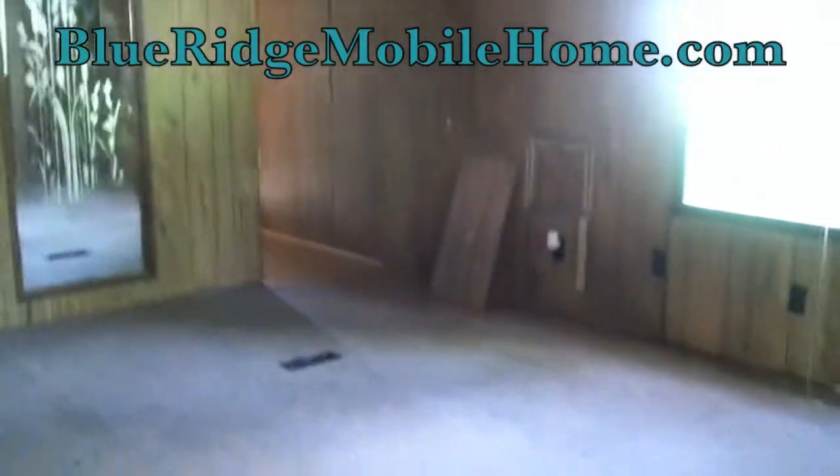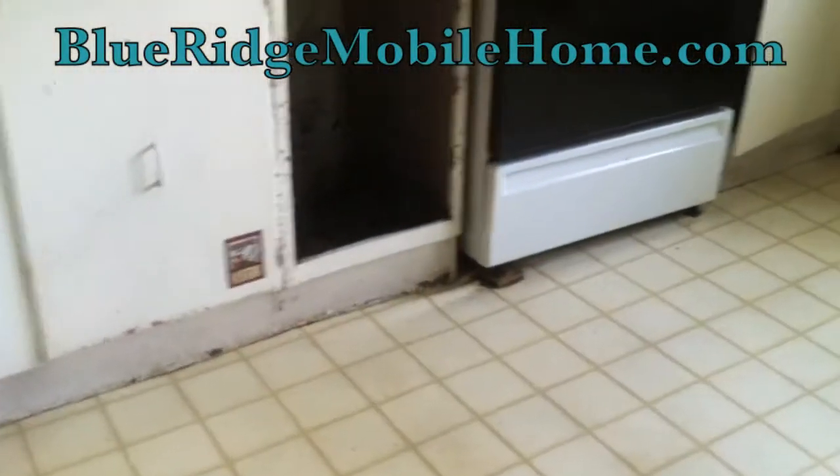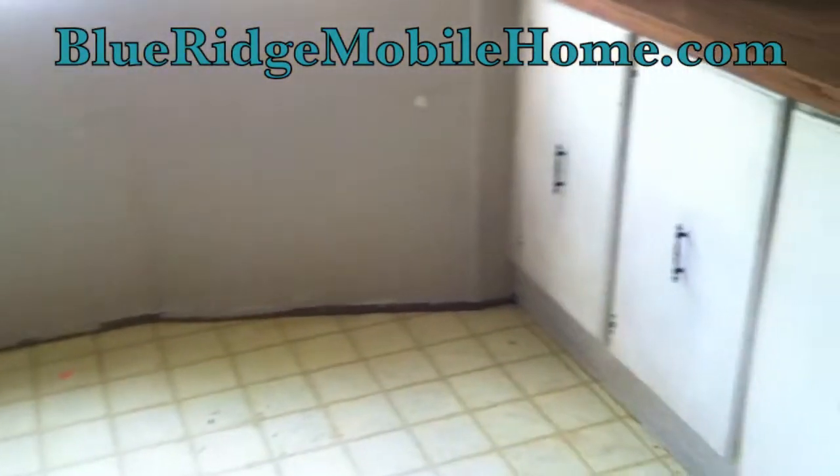Matthew here, Blue Ridge Mobile Homes. Sam and I are excited to offer you another three-bed, two-bath used mobile home in Stanton, Virginia. This is in Knox Community Park, right off the interstate — easy access everywhere.